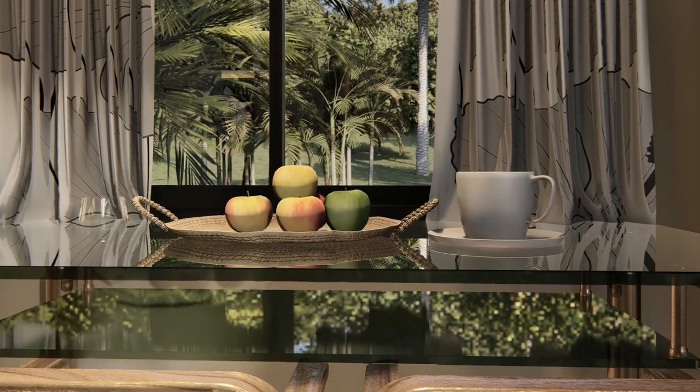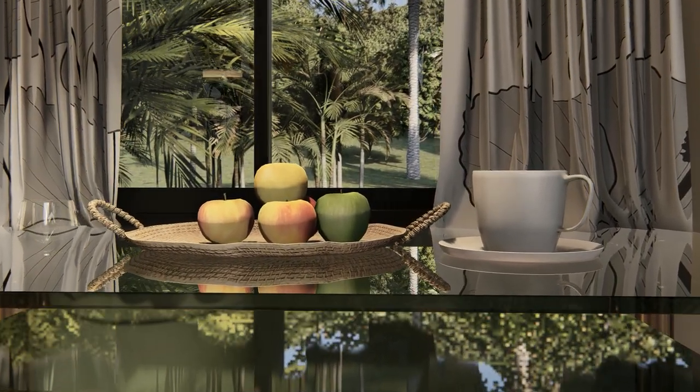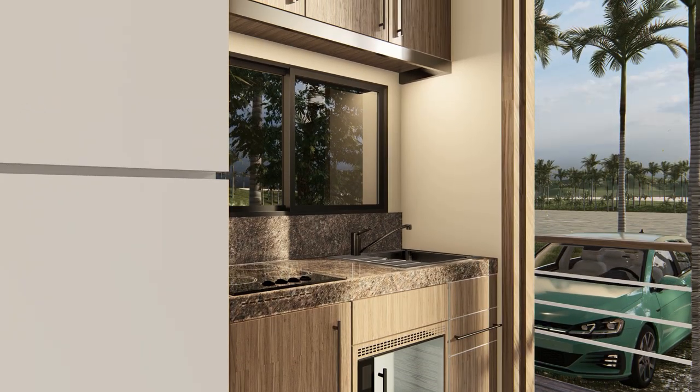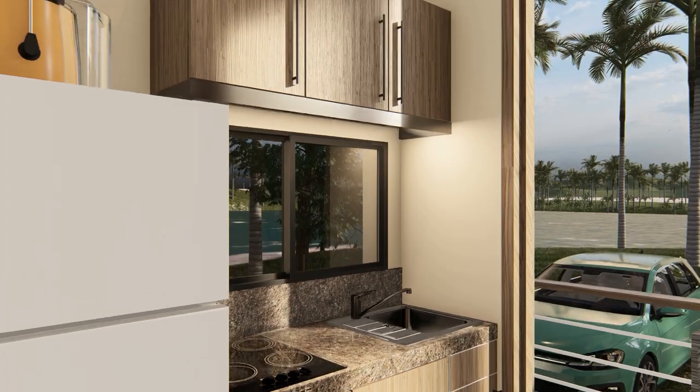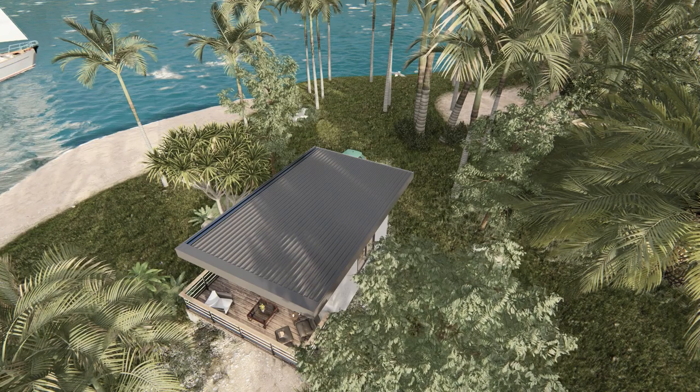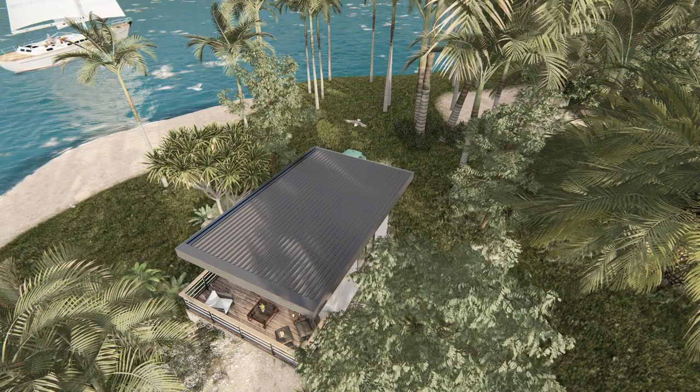Lastly, we have the kitchen and the open space bed area. Between these two spaces you'll notice a unique design element: a wall with vertical wood strips in a fluted finish. This textured wall not only adds visual interest but also acts as a functional partition separating the kitchen from the open sleeping area while maintaining an open and spacious feel.